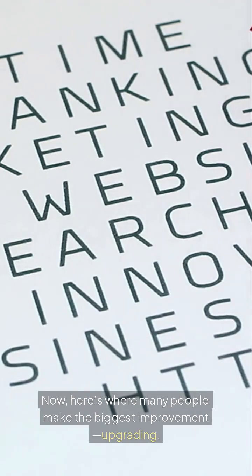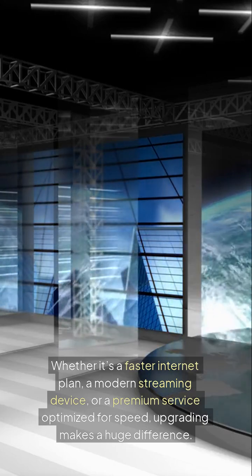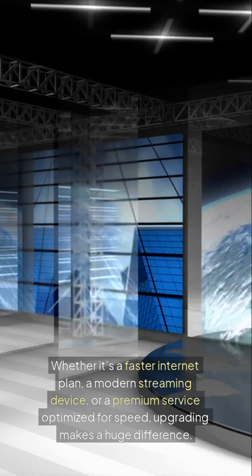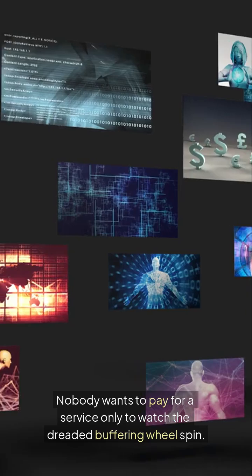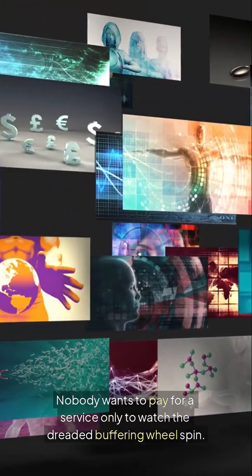Now here's where many people make the biggest improvement — upgrading. Whether it's a faster internet plan, a modern streaming device, or a premium service optimized for speed, upgrading makes a huge difference. Because let's be real, time is valuable. Nobody wants to pay for a service only to watch the dreaded buffering wheel spin.